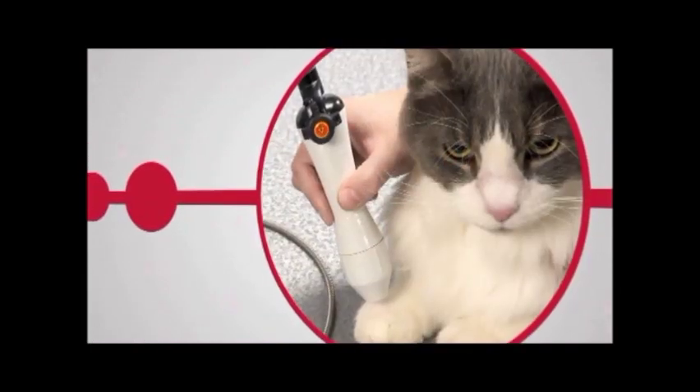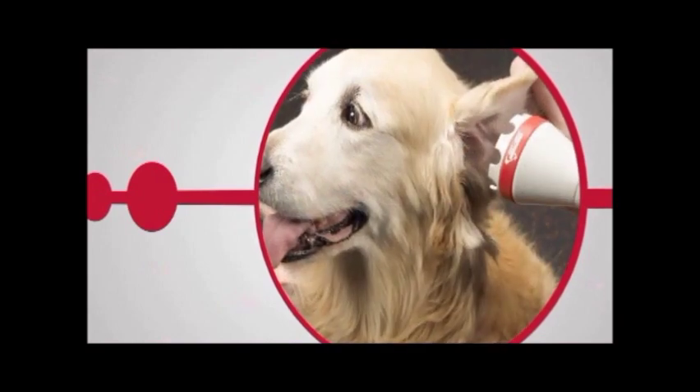Laser therapy: a drug-free, surgery-free alternative to pain relief for your pet.